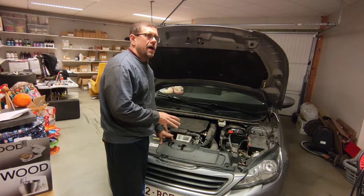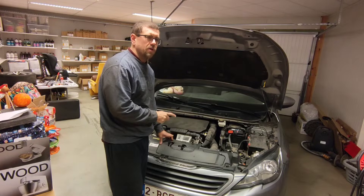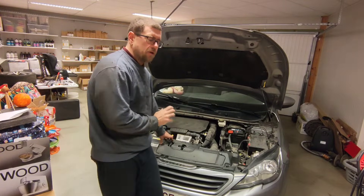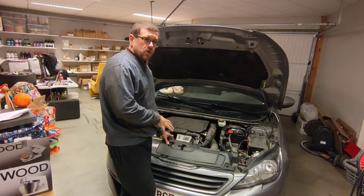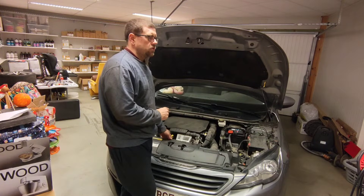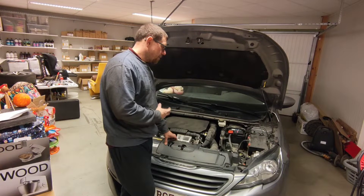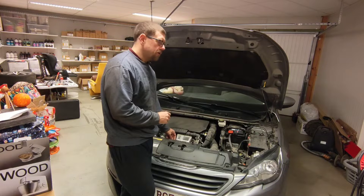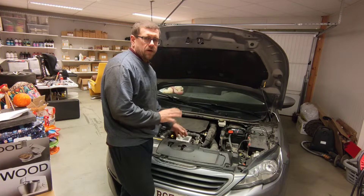The car had 112,000 kilometers when I did the work — we bought it at around 102,000. It had always been maintained by a Peugeot dealership because it was a lease car with a maintenance contract. We bought it second-hand from an independent dealer and thought everything was fine.